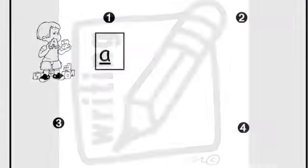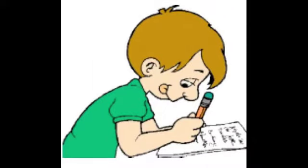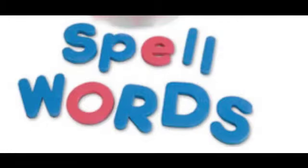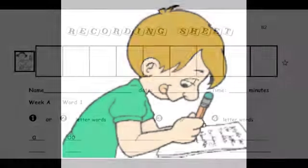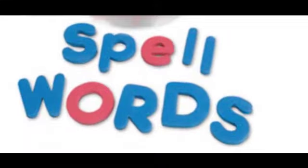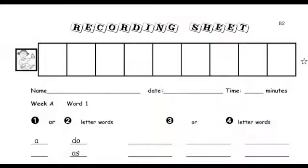There's the word 'a', then you would write it on the recording sheet, write under number one. Then you would spell another word, reusing the tiles, and come up with the word 'do', and record it. Spell more words, 'as', and so forth.